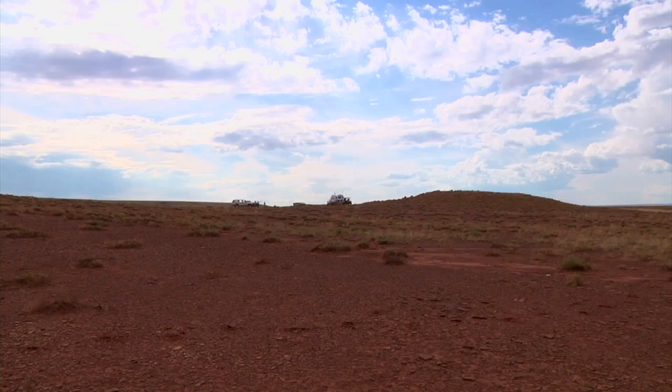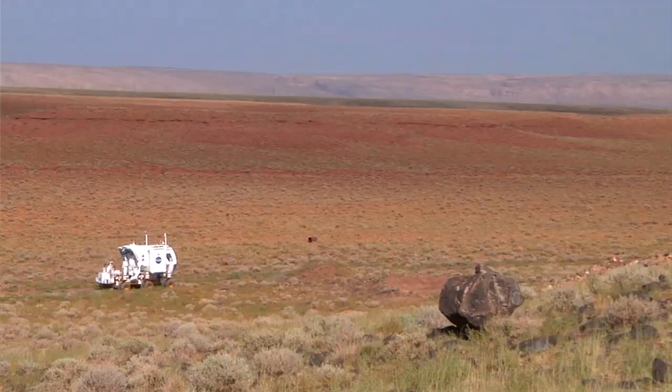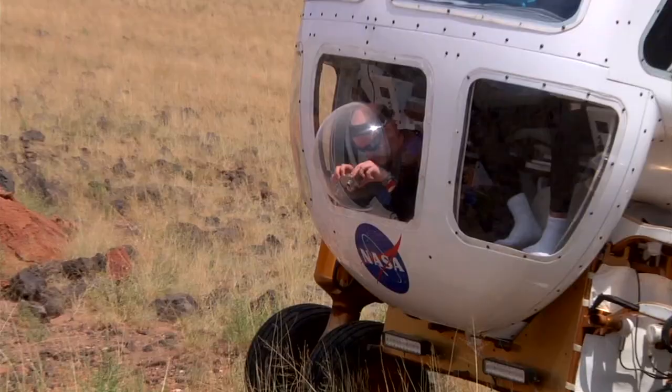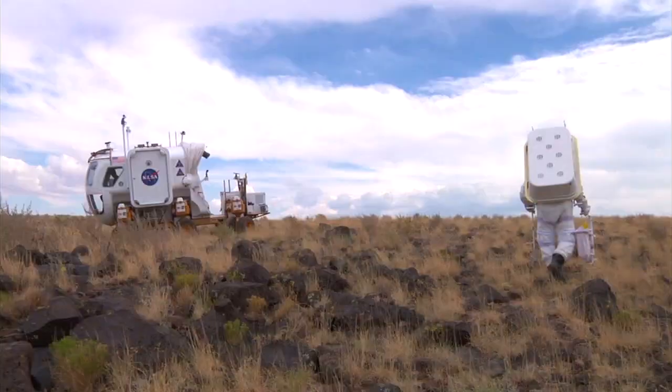In the morning we go through a briefing to make sure we know what we're doing for that day, and then the day is composed of executing that plan — driving the rover from stop to stop. While we're driving we conduct geologic observations, we send that information back to the science background, and when we get to stops we actually get out of the rover and go on extravehicular activity, or EVA. Those stations are typically on the order of about 40 minutes.